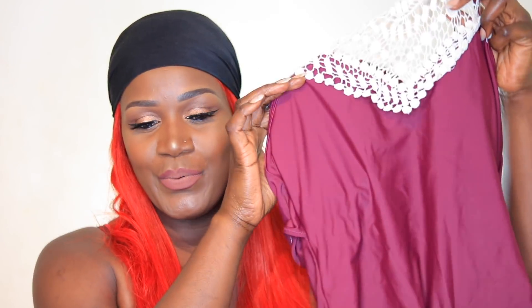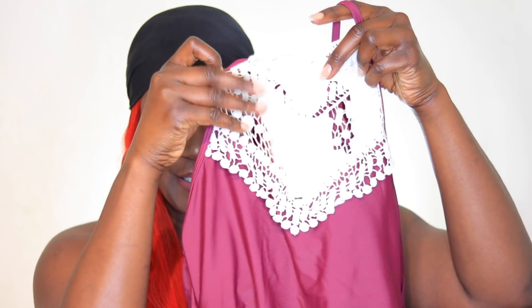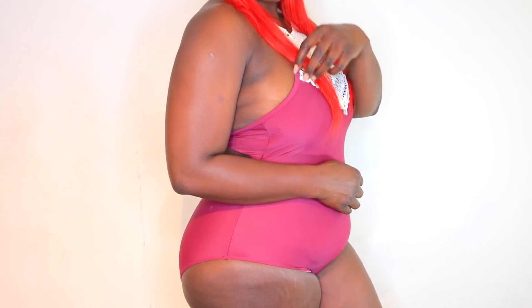Swimsuits come protected, so there's a protection label or sticker on them — it is actually clean. I also went for this nice burgundy-purple kind of swimsuit. I loved this detail here — I just thought it looks super cool and cute, and I thought it will complement my skin tone.